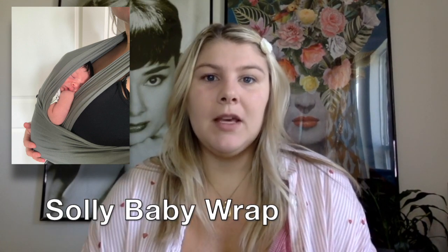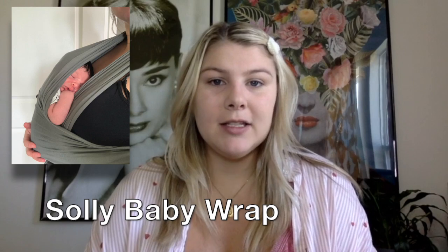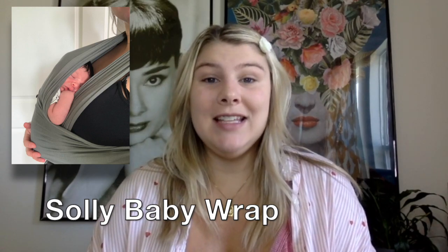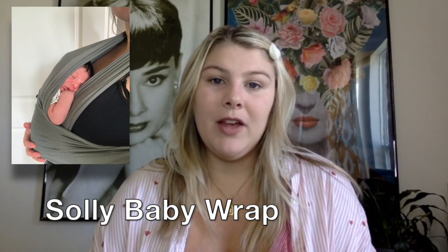The last newborn essential is a carrier. I'm a big fan of baby wearing because all baby wants to do is be close to you after you just carry them for 9 to 10 months. Getting something that's comfortable for you and baby is key to getting some freedom. I personally have the Soli baby wrap. I really liked this wrap when Van was a newborn and he loved napping in it.